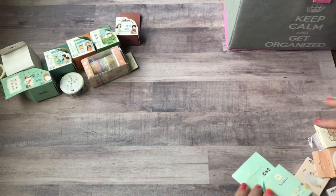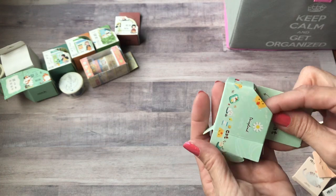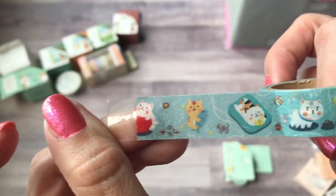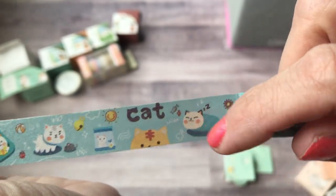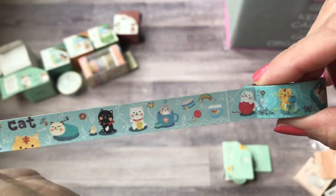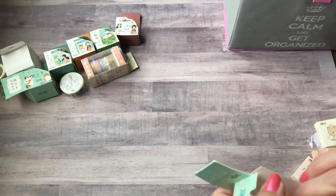I lied again — here's another washi. This one's really cute. Look at the cats — they're so cute! This one reminds me of Maggie, she's a calico. They're so cute and this is a cat tape. I almost want to order another roll because it's so cute. You don't get as much on that one but you still get a decent amount — I think it was less than a dollar.